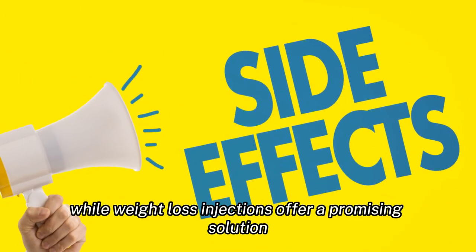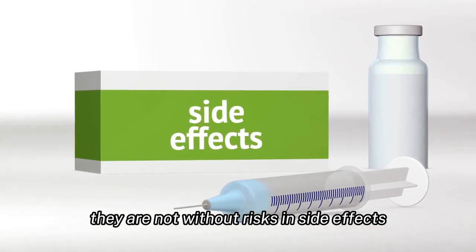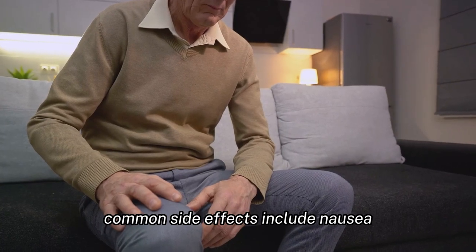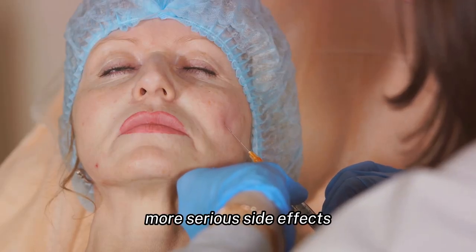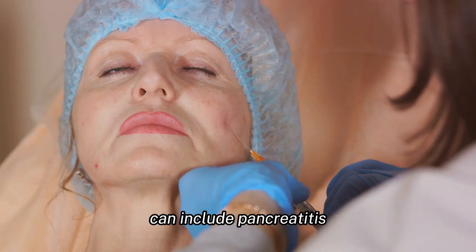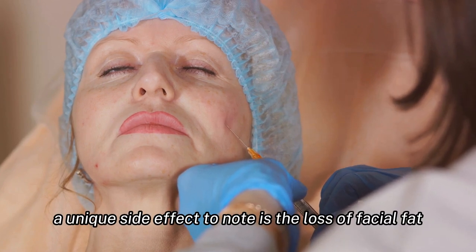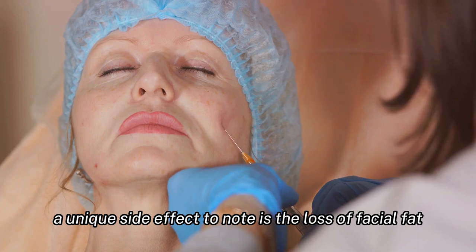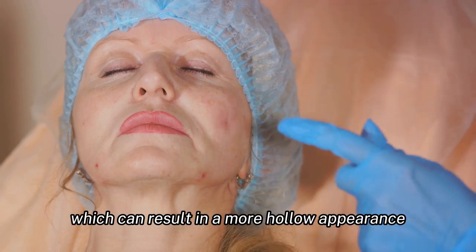While weight loss injections offer a promising solution, they are not without risks and side effects. Common side effects include nausea, diarrhea, and constipation. More serious side effects, though less common, can include pancreatitis, gallbladder disease, and kidney injury. A unique side effect to note is the loss of facial fat, often referred to as 'ozempic face,' which can result in a more hollow appearance.